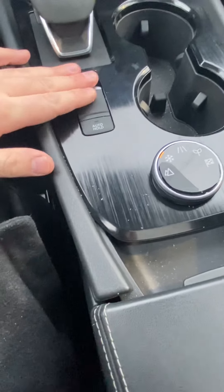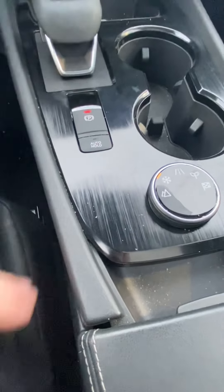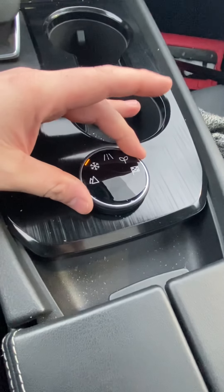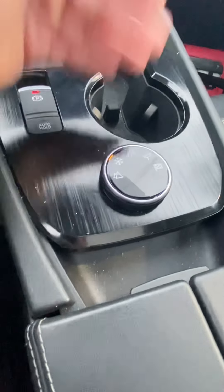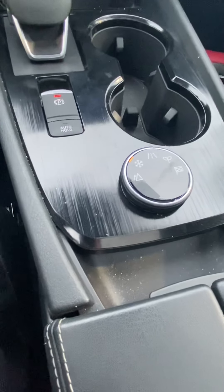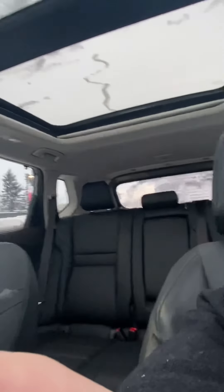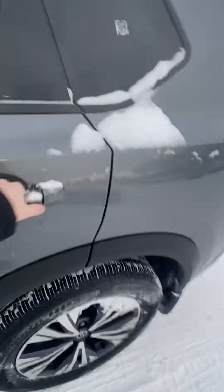You also get the electronic park brake — it's engaged here — and five different drive modes. I've got it in snow mode right now; it handles slippery conditions very well, kicks right into gear. And then of course the beautiful panoramic sunroof.